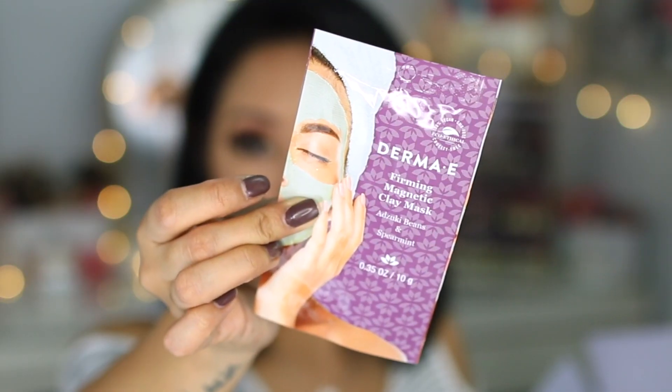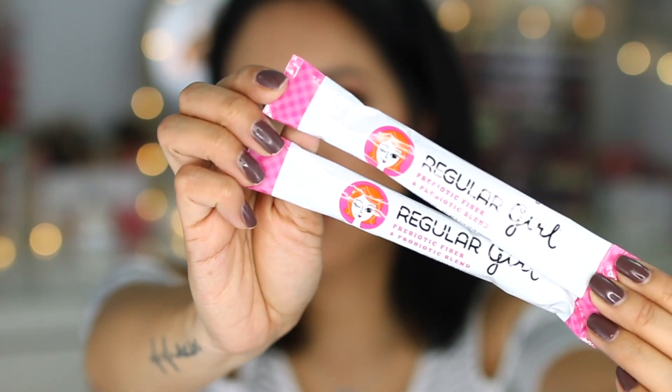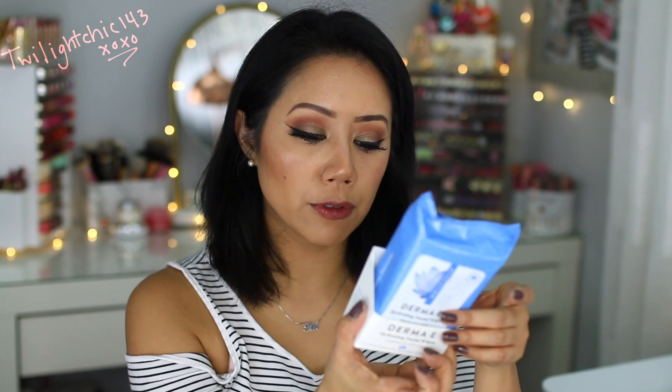I also received a package from the brand Derma E. If you guys aren't aware of Derma E, they're basically a cruelty-free brand with amazing skincare. Included were the Firming Magnetic Clay Mask containing adzuki beans and spearmint, the Vitamin C Brightening Clay Mask containing turmeric and kale, the Purifying 2-in-1 Charcoal Mask, a prebiotic fiber and probiotic blend, and the Derma E Hydrating Facial. It's cruelty-free, GMO-free, gluten-free, soy-free, and recyclable.